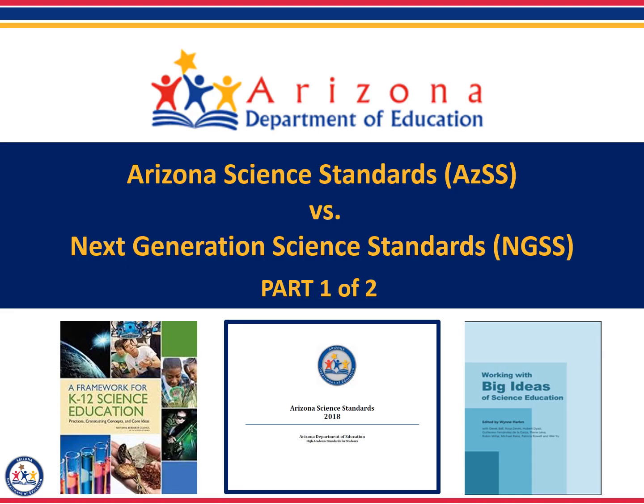Welcome to the Arizona Department of Education's video on the Arizona Science Standards versus the Next Generation Science Standards. This is part one of this two-part video series. This short video was designed to explain the similarities and the differences between the new Arizona Science Standards that were adopted in October of 2018 and the Next Generation Science Standards.